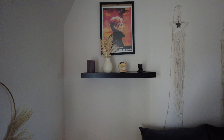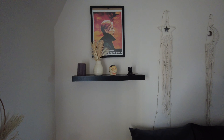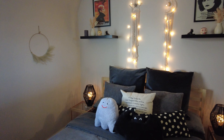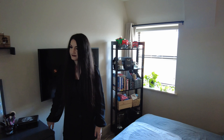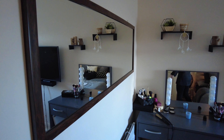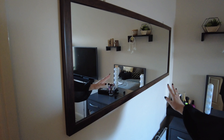We decorated the wall as well. We bought these nice lamps too. The bed is from Ikea. And my dressing table here, of course. And now shall we go to the living room? Also this mirror — we bought it as well.